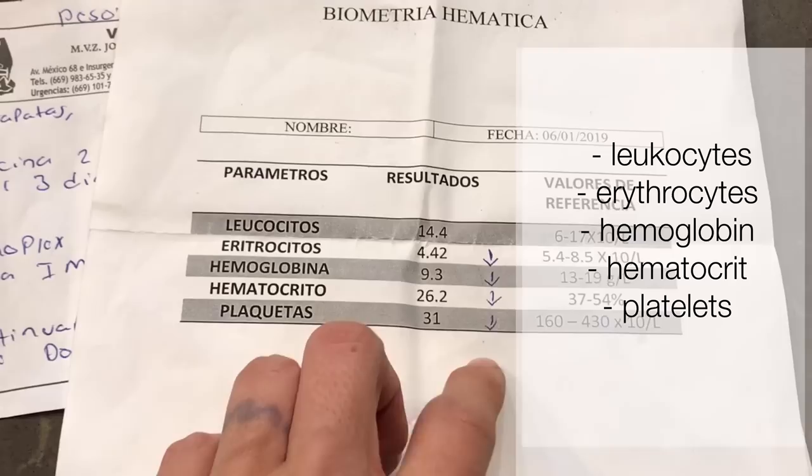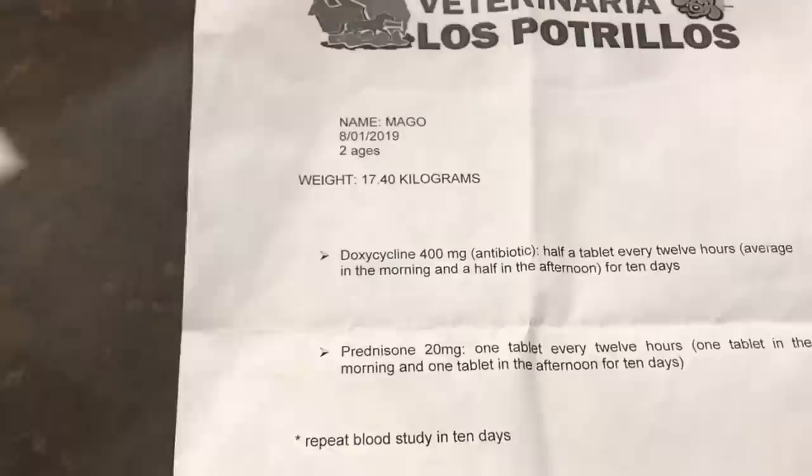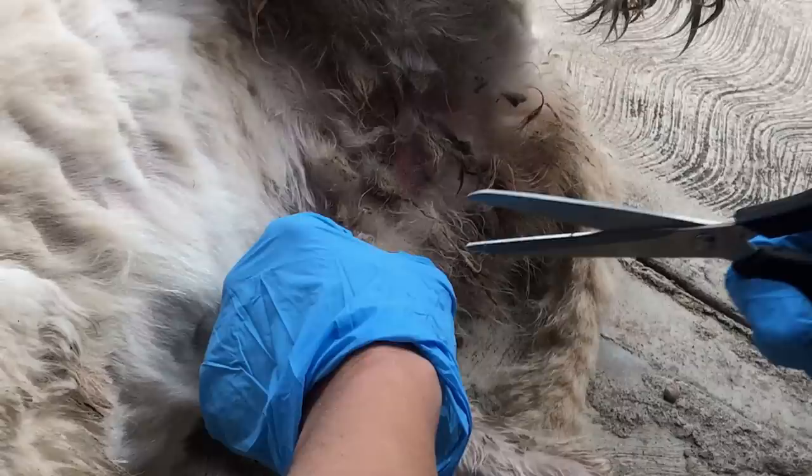They did some blood work, and the vet said all of this dog's levels — the hemoglobin, platelets, everything — was super low. She gave me some antibiotics, steroids, and some treatment for ticks and fleas. We had to apply something to his leg, but the hair was so matted and gross I started just cutting it all off. I cut off all this feces and you name it, chopped all his hair off — definitely not the greatest haircut, but he looks so much better.